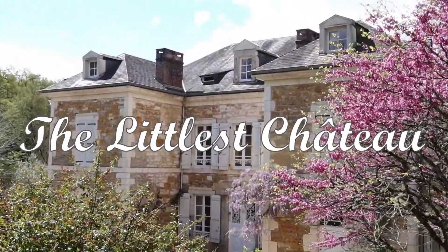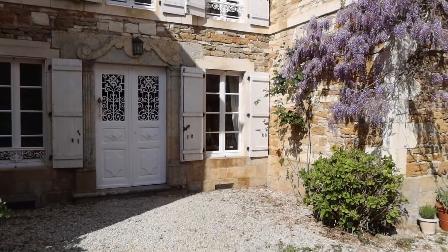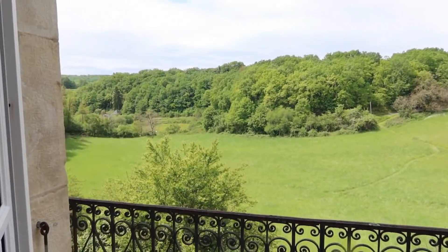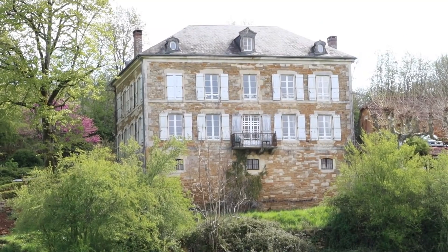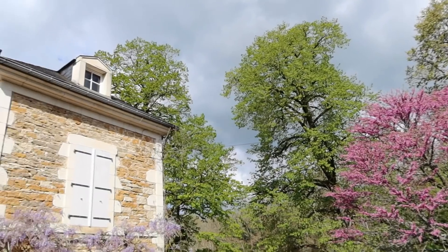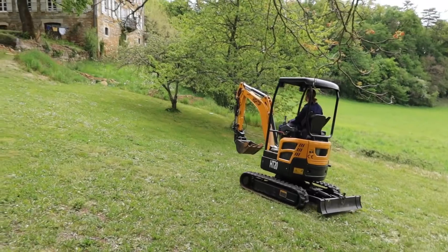Welcome to the Littlest Chateau, built in the 18th century on the top of a valley overlooking a small village in the southwest of France. This is Paul and I'm Helen, and with our two children and three cats we moved to France in the middle of the chaos of 2020 to follow our dream of living in a French chateau. Come join us at the start of our journey as we share the beauty of this forgotten building and follow our progress as we restore it back to what it once was.